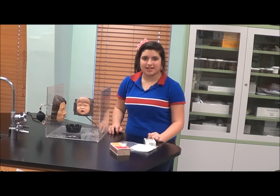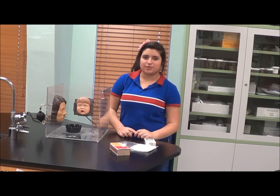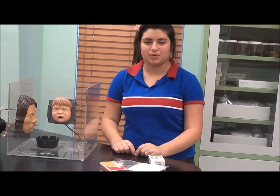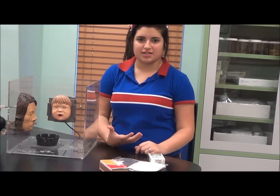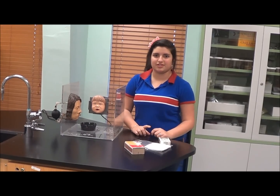Hi, I go to Harmony Science Academy and this is a demonstration on secondhand smoke. Secondhand smoke is something where if someone is smoking around you and you breathe in the air, the carbon dioxide in your lungs could damage your lungs and cause cancer.